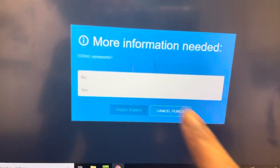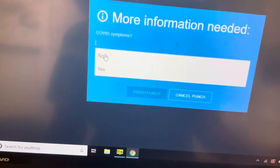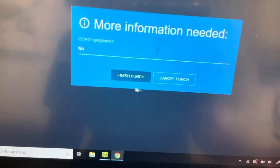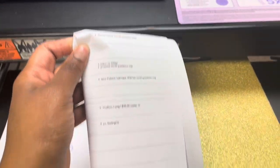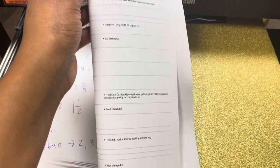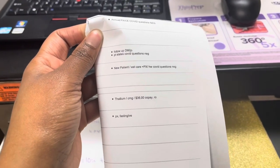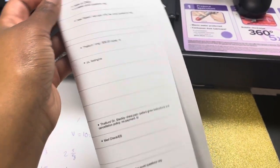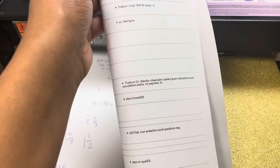Whenever we clock in we have to answer a COVID screening question because of the pandemic, so I'm just going to say no and clock in. Looking at the schedule for the day — as you can see we have basically a bunch of physicals and then some stress tests with EKGs, and then a follow-up and a med check in here too.